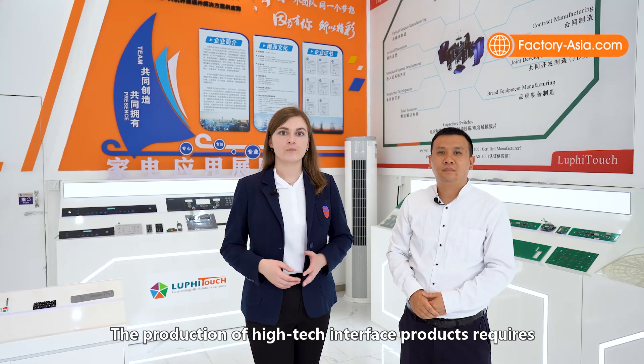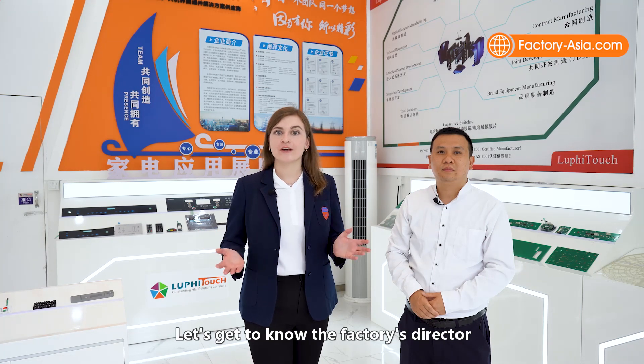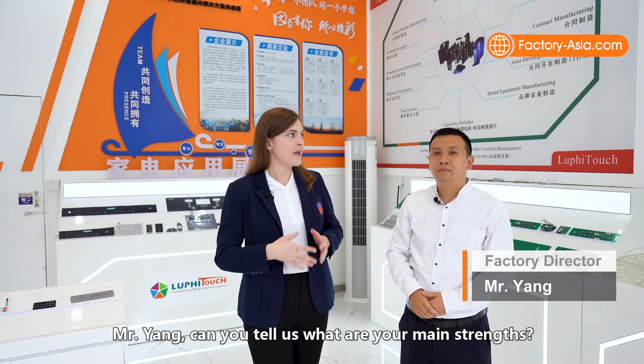The production of high-tech interface products requires clean and well-functioning operations. Let's get to know the factory's director and see how Luffy complies with industry requirements. So Mr. Yang, can you tell us what are your main strengths?